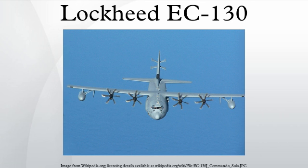Based on a C-130H airframe, the EC-130H Compass Call is an airborne communications jamming platform operated by the Air Combat Command's 55th Electronic Combat Group at Davis-Monthan AFB, Arizona. The EC-130 Compass Call aircraft attempts to disrupt enemy command and control communications and limits adversary coordination essential for enemy force management.